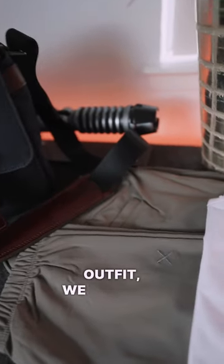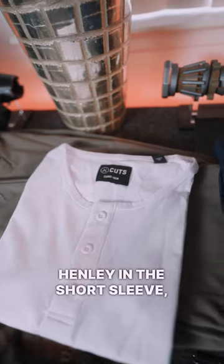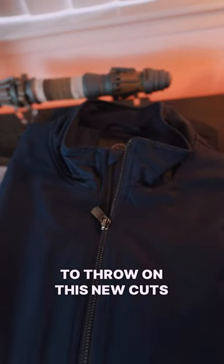Next for the outfit, we have the AO joggers from Kutz. We've got a Kutz Henley in the short sleeve — white is classic. And then on top of that, we are going to throw on this new Kutz bomber jacket.